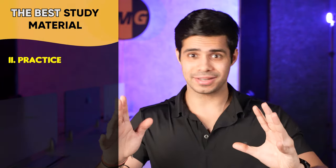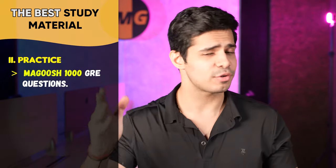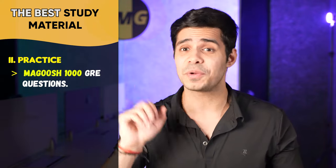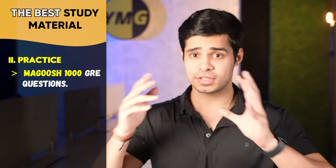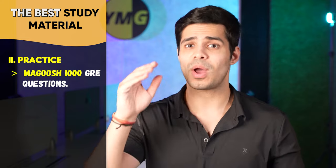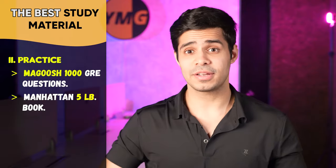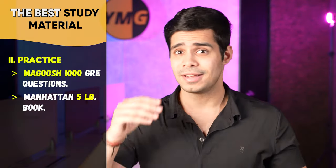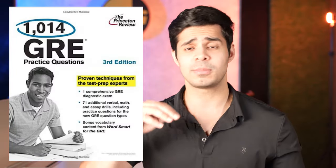The second kind of material is for practice — concept building is one thing, but practice is required for everyone. The first option is the Magoosh 1,000 questions. If you don't want to invest in that, you have the Manhattan 5 Pound Book, which is excellent and available for free from Library Genesis. Another alternative if you exhaust that book is Princeton's 1014 Questions for the GRE. Most of this material is available for free if you sign up on ymgrad.com/offer.